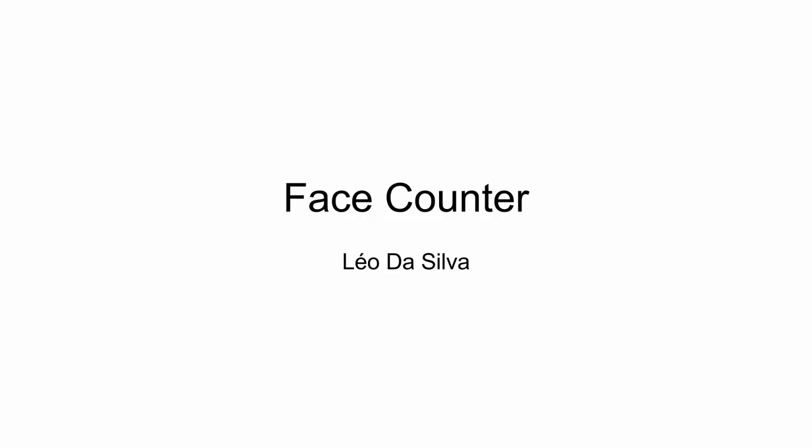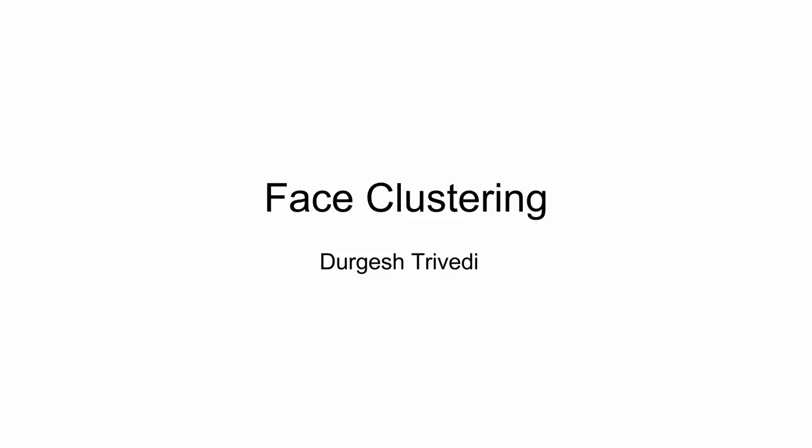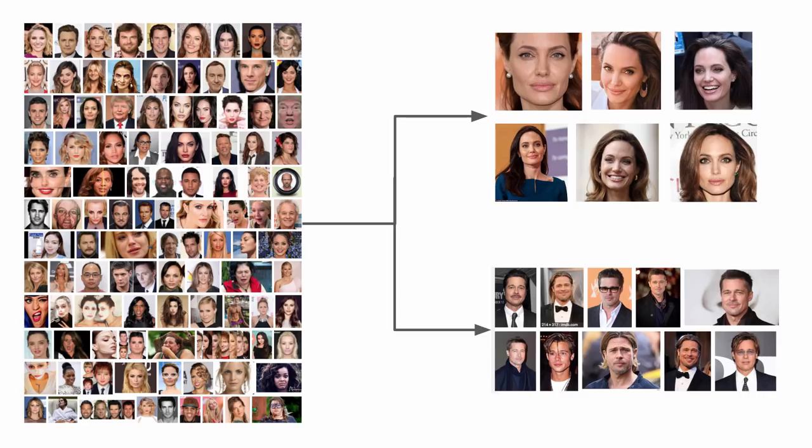The third project is Face Counter by Leo Da Silva. It combined a lot of things learned in the course — he built a face detector, used a multiple object tracker to track multiple objects, built a convolutional neural network based eyeglass detector, and detected whether a person is wearing a particular uniform using color histograms. The last notable mention is Face Clustering by Durgesh Trivedi, where the algorithm automatically identified different people in photographs and created separate folders for every person.